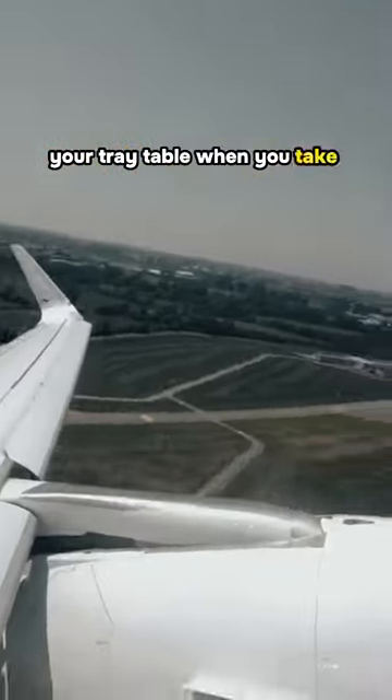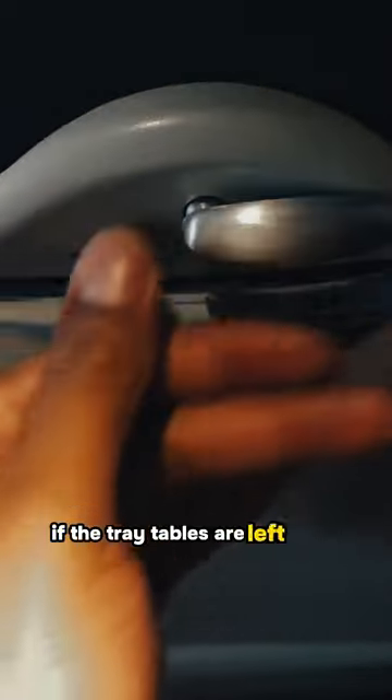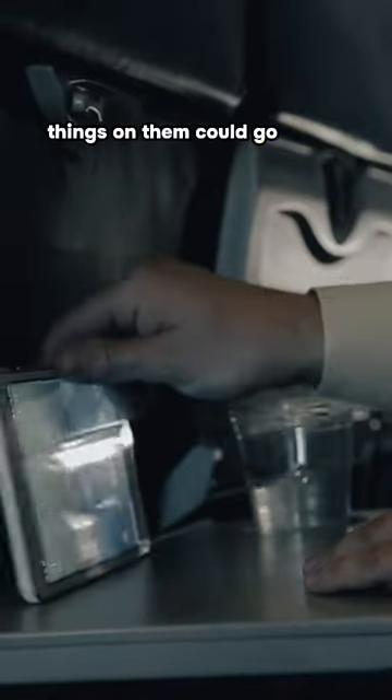You must stow your tray table when you take off and land, because the plane can experience sudden movements like turbulence or even an aborted takeoff. If the tray tables are left open and down, things on them could go flying and become dangerous.